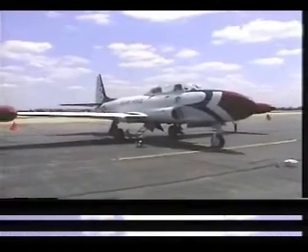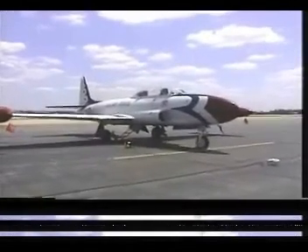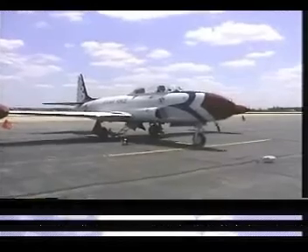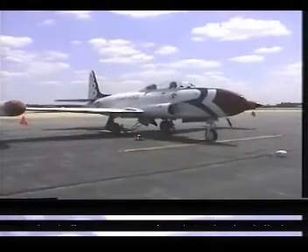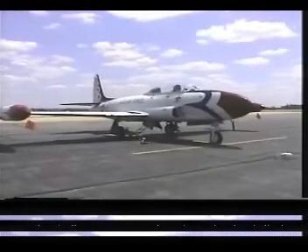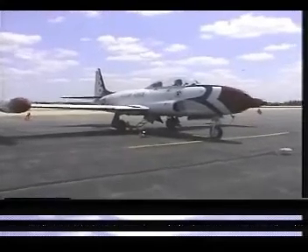We just pulled the airplane out of the hangar. It's been in storage for a few months, so I'm going to pull all the panels out of it and start it up, taxi it around a little bit, may or may not fly it. We're here at Fort Wayne International Airport, Fort Wayne, Indiana, on a beautiful May day.